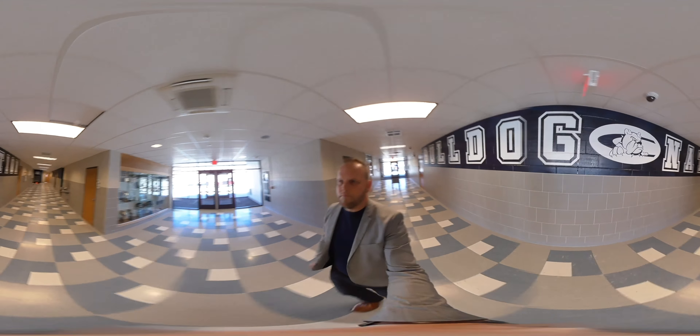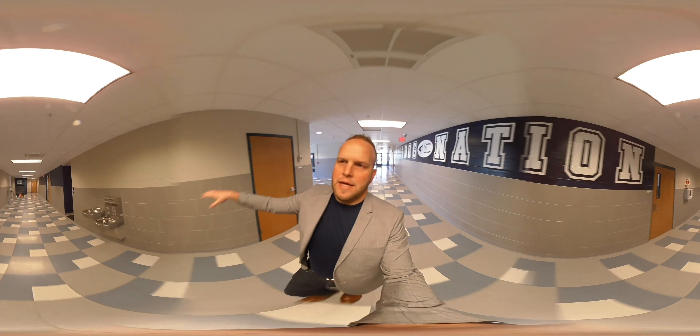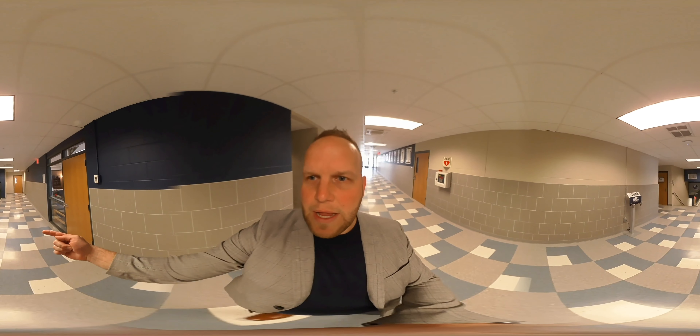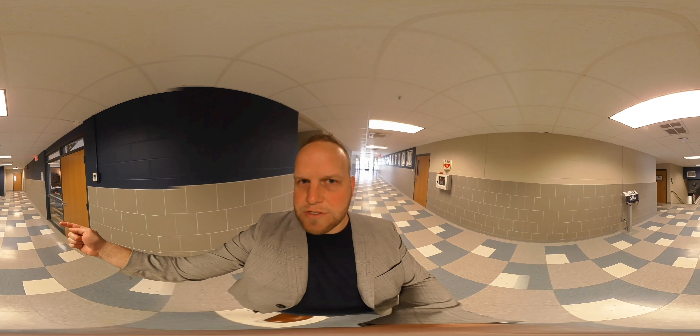Down this hallway we have our main football offices. My office, our special teams coordinator, and our GAs are in this bank of offices. Down the hallway is our offensive coordinator's office, and then down this hallway is our defensive coordinator's office.